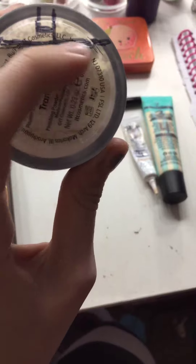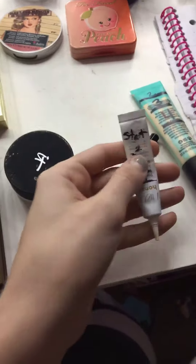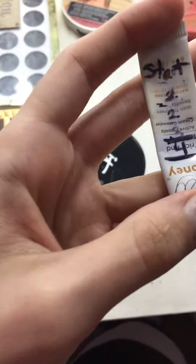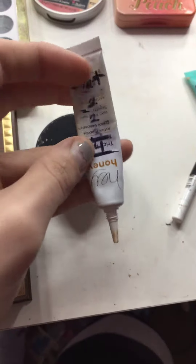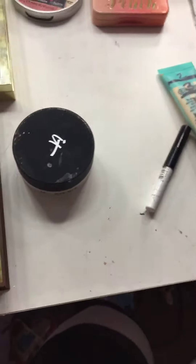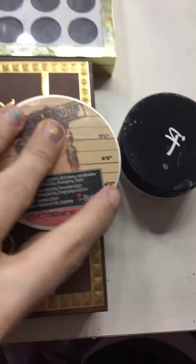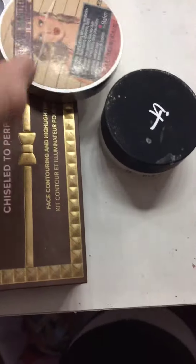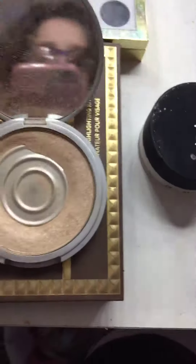The IT Cosmetics Bye Bye Pores translucent powder — I just started this month, so this is where it is right now. Next is the Hey Honey trick-or-treat concealer; this is where it's at now versus where it was when we started.